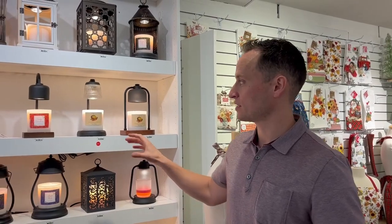Candle Warmers Etc. — we're here in the Cliff Bright showroom at the Dallas Trademark, excited to talk to you about our candle warmer lamps today.